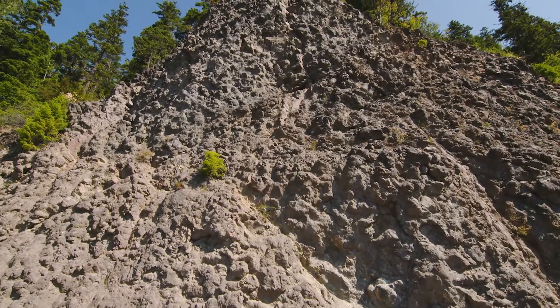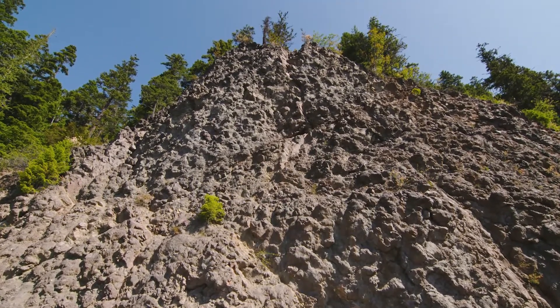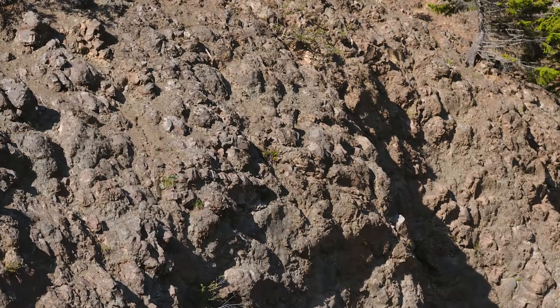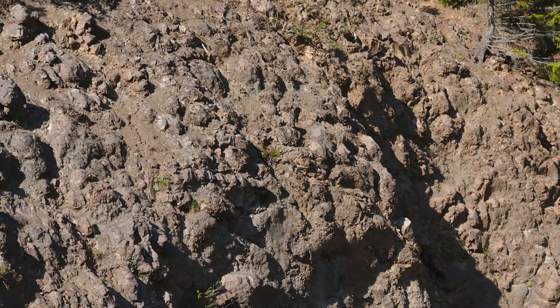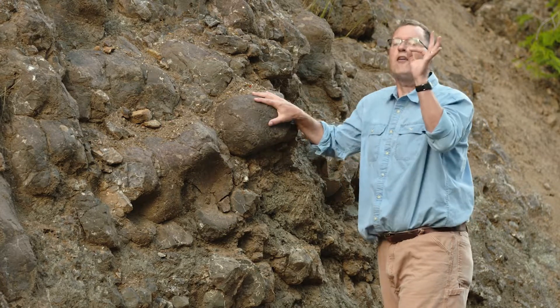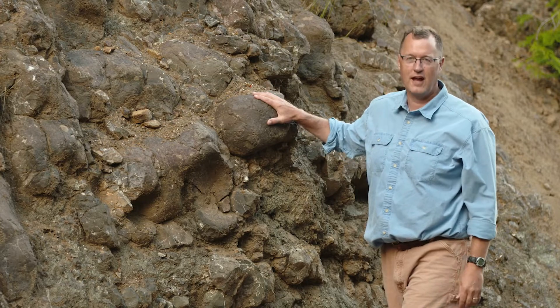So we're thousands of feet above the Pacific, but these pillow basalts tell us that this is an ocean story. These lavas got added along with all that deep sea sediment that we were talking about moments ago — Hurricane Ridge basalts. These pillow basalts are perfect along the road up to the top of Hurricane Ridge.